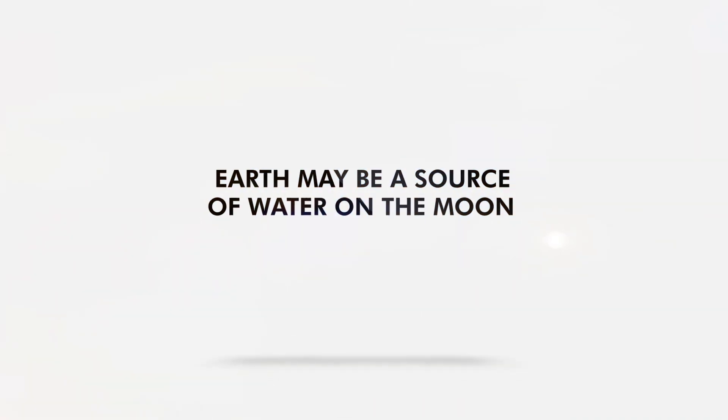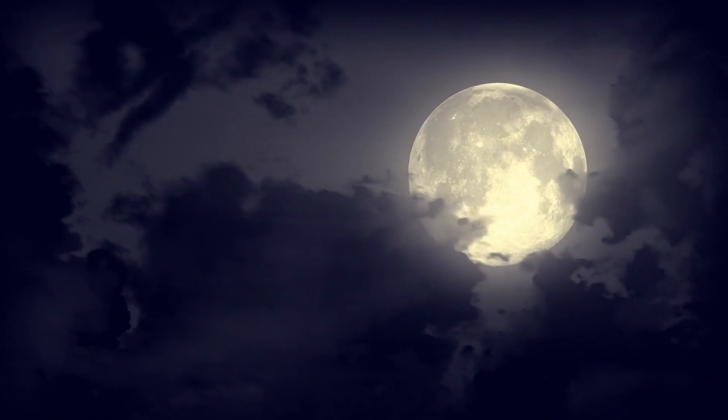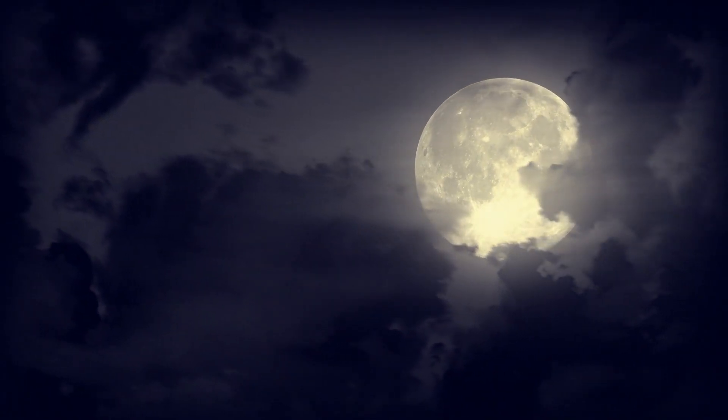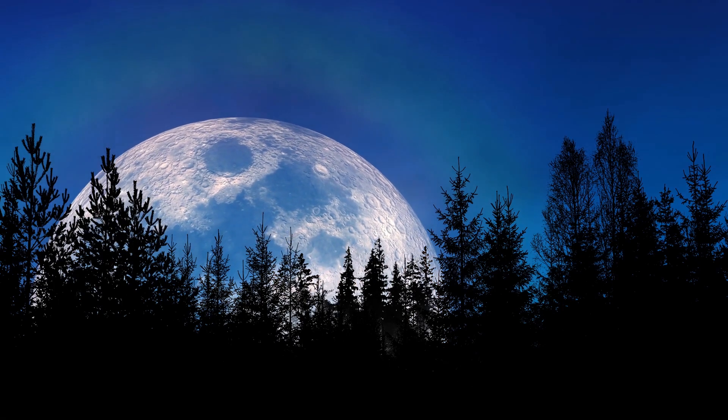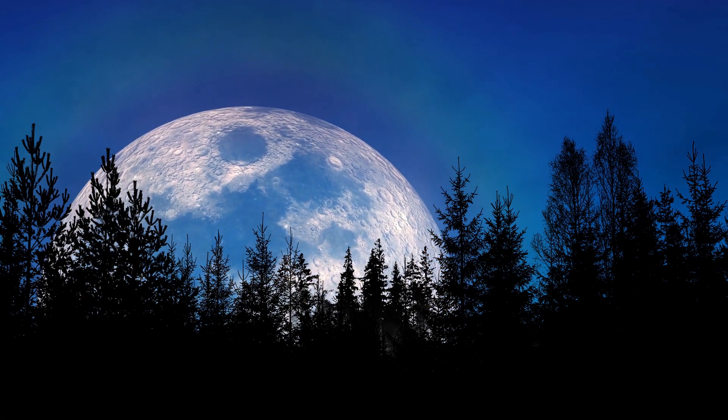Earth may be a source of water on the Moon. Our Moon is a sight for sore eyes at night, especially in full view. There are times it looks bigger and brighter, mesmerizing anyone who gazes upon it.